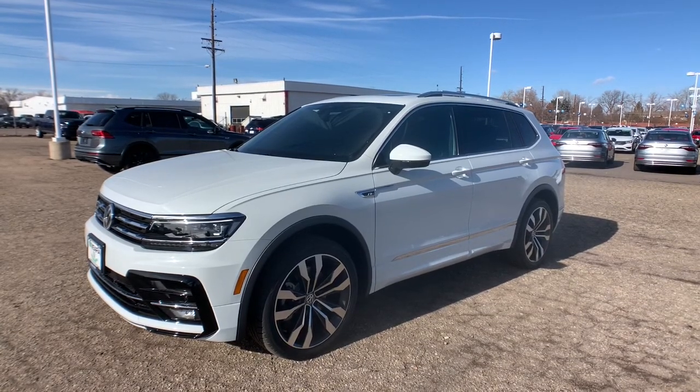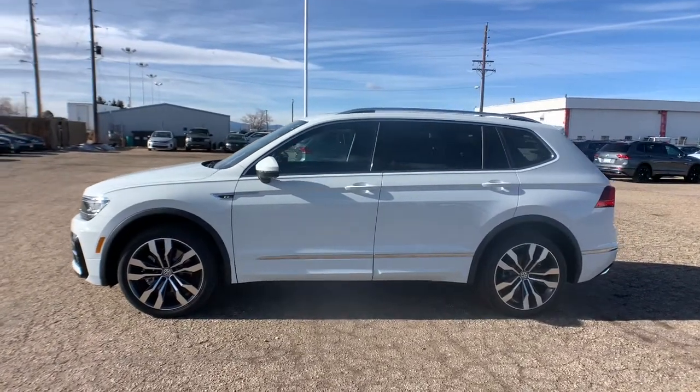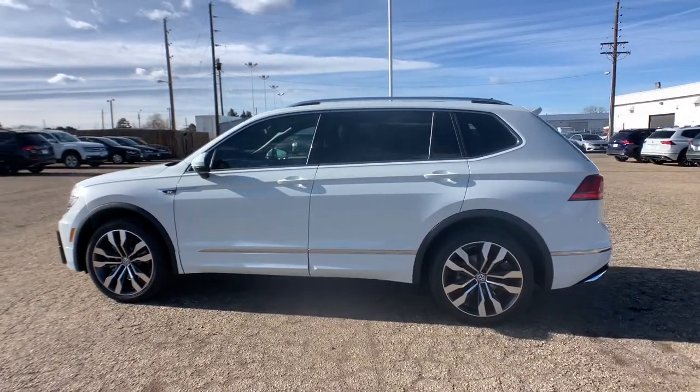You will be amazed by this. 2021 Volkswagen Tiguan. Take a closer look at this Volkswagen Tiguan, the fuel-efficient compact SUV with standout flexibility.